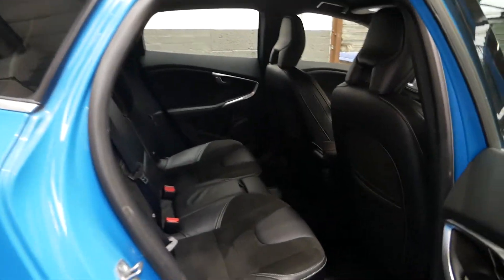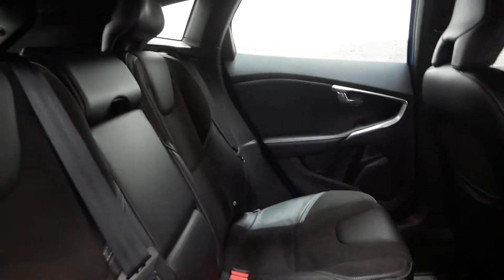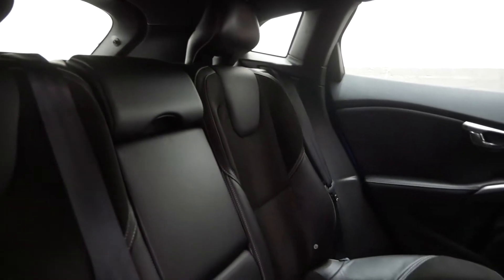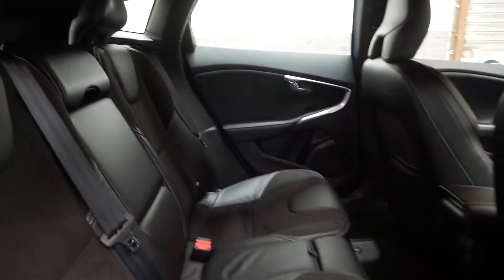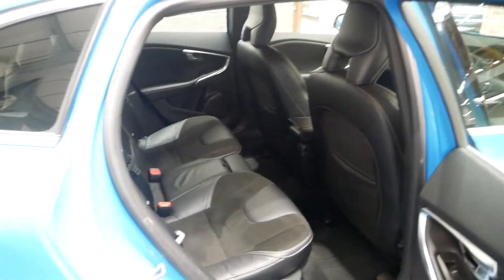Here's the back seats. Very comfortable leather and suede all throughout the car, again being the R Design. Very nice seats on the Volvo. You've got a centre armrest there for your passengers, but yeah, plenty of space in the back.